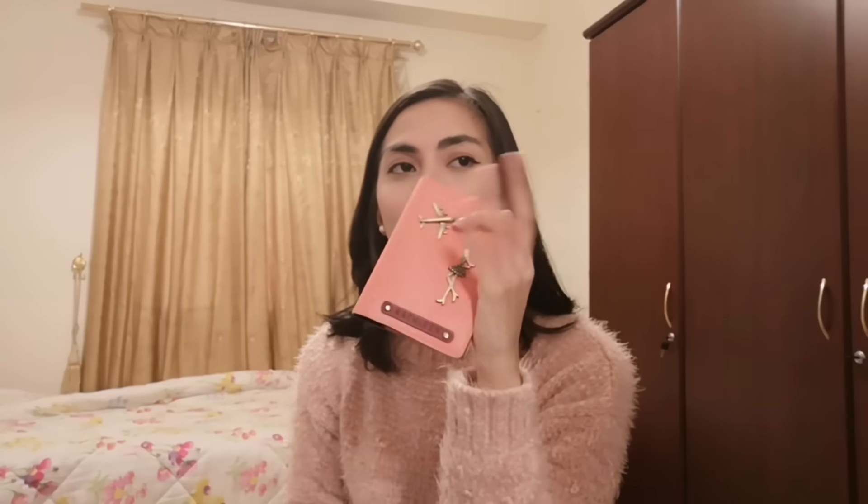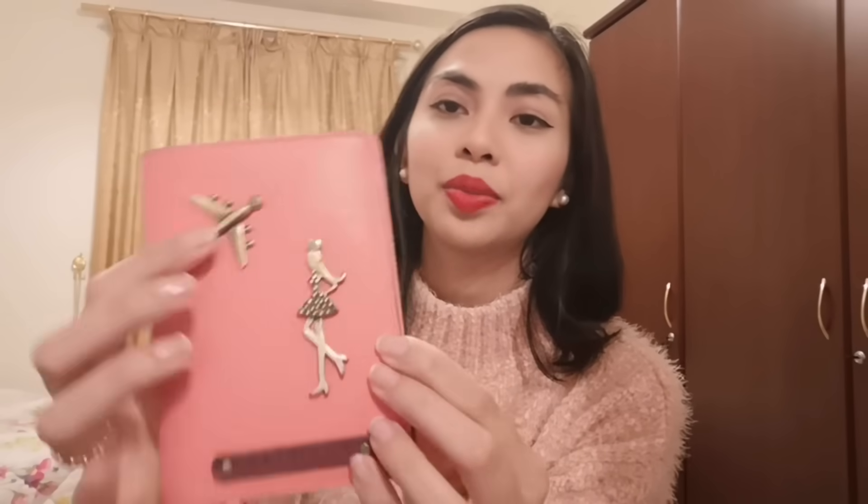And of course, my passport. I got this passport holder from Bangkok — it's a very cute plane design. I feel like this is me! You can never operate a flight without your passport. That's why I will never leave this one behind. It's a no-no.